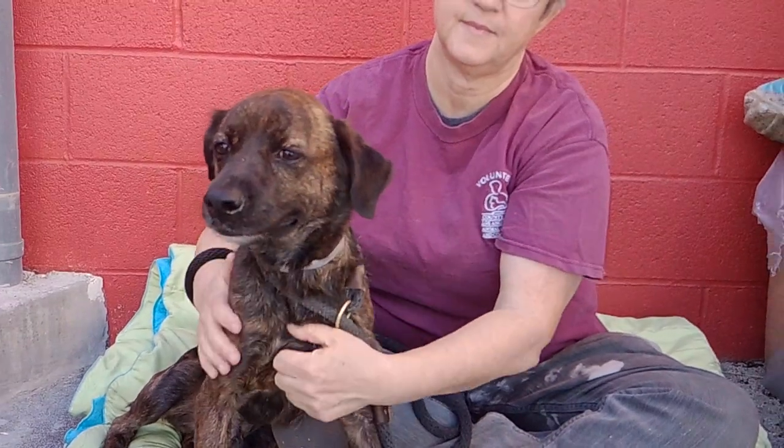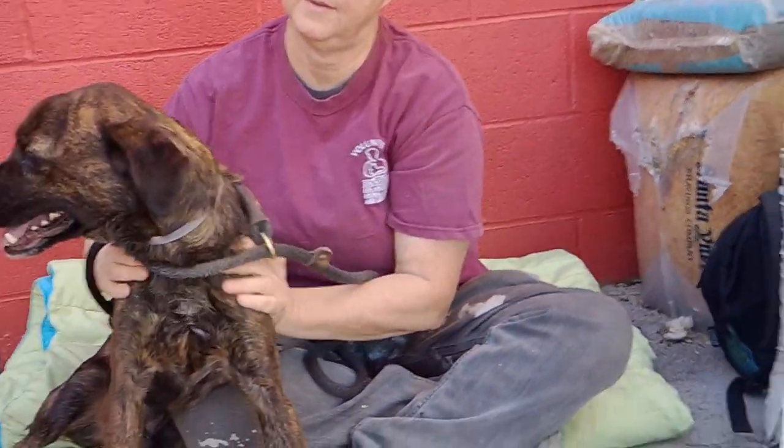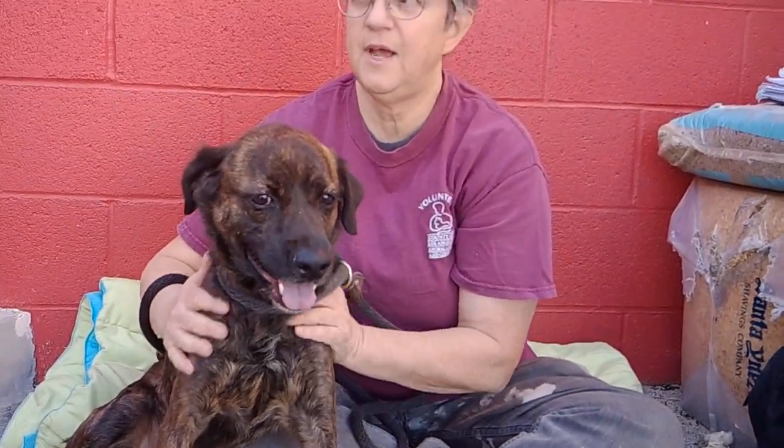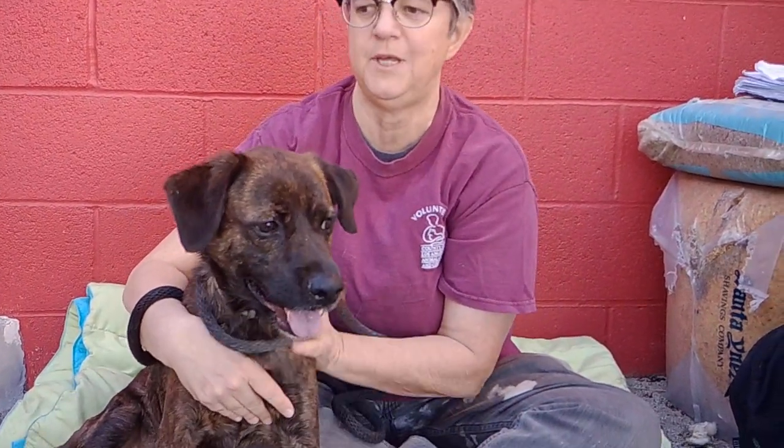He's very sweet and he almost weighs 34 pounds, so he's not very heavy. He appears to be house trained — I took him out of his kennel and into the yard and he did a really nice long pee, then we did a little walk and he did a number two, which is indicative of being house trained.